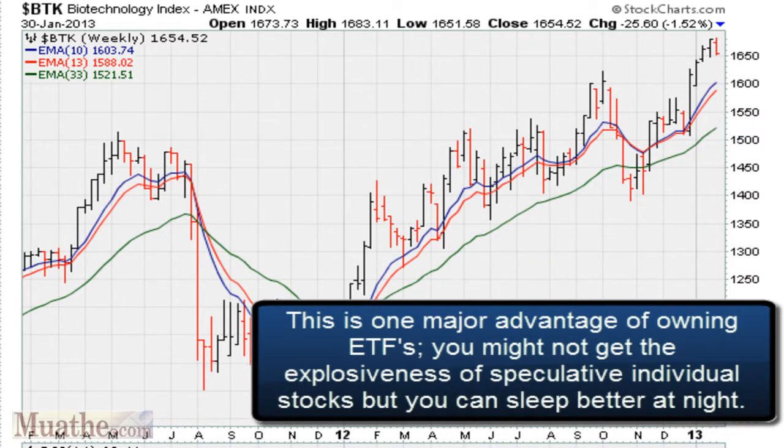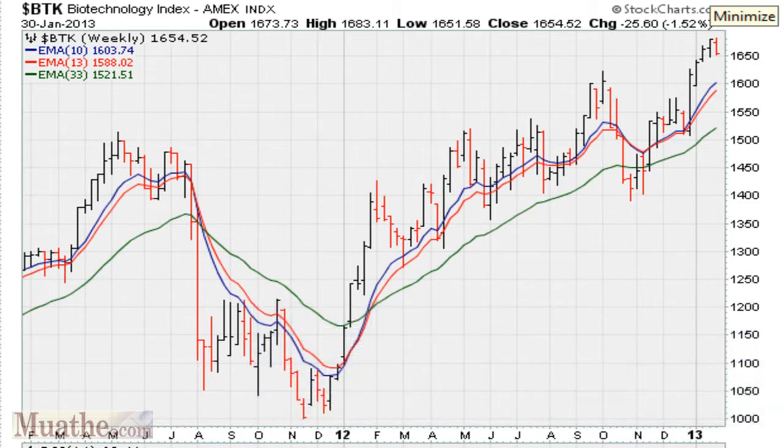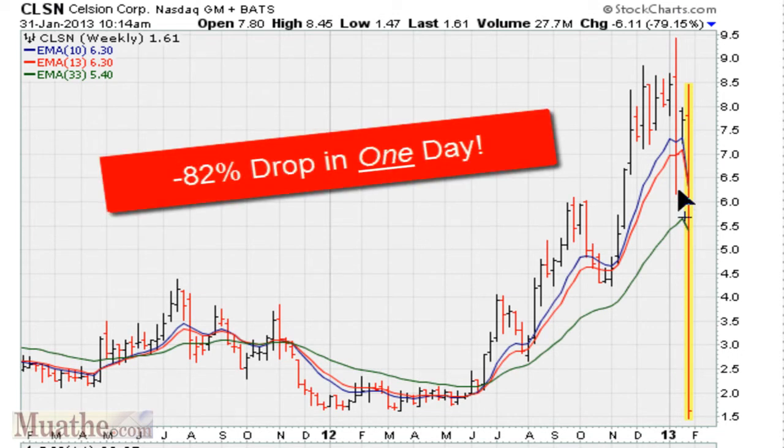But there's always risk in small-cap biotech stocks. For example, this is what happened a day later for the stock CLCN. The stock dropped 80%. So it took eight months to move from $2 to $9.5, and took it one day to move from $8 to $1.5.